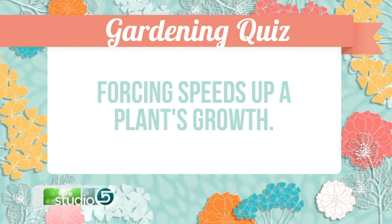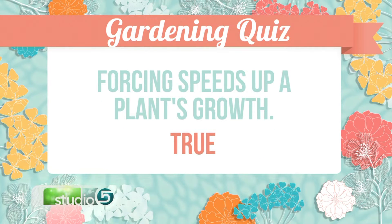Forcing — does forcing a plant mean you're speeding up its growth? True. Forcing is when we take a plant in the greenhouse and get it to bloom before it normally would. There are a lot of examples of that — Easter lilies is one of them, poinsettias is one of them. We take them in the greenhouse and force them into blooming before they're ready.